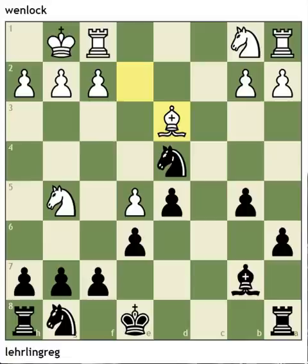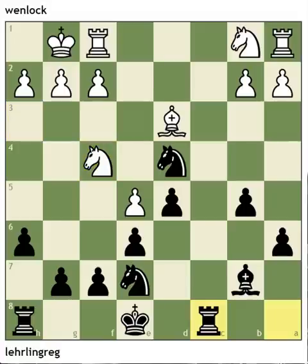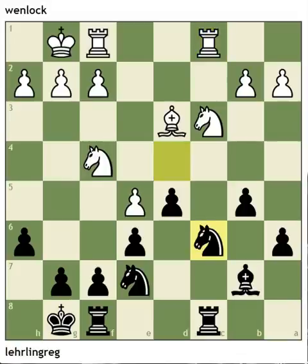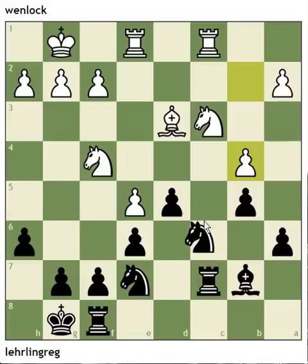Now they both start getting their pieces developed, but white's never really in this game and black misses a number of chances to win it easier, although the moves he played were adequate. Black gets ready to double rooks. Now b4 is a mistake by white, but black doesn't see it — maybe just got lost in the tactics. It's a simple matter to go ahead and capture this pawn. It's a free pawn.